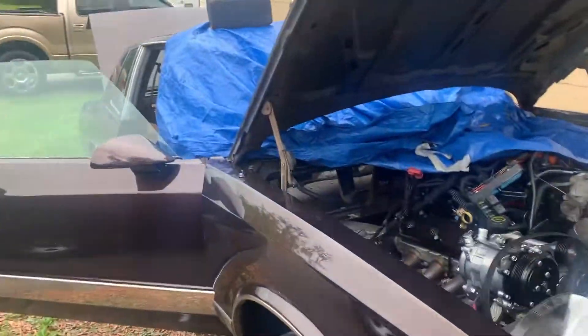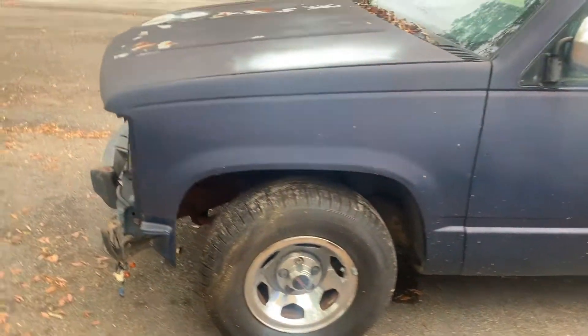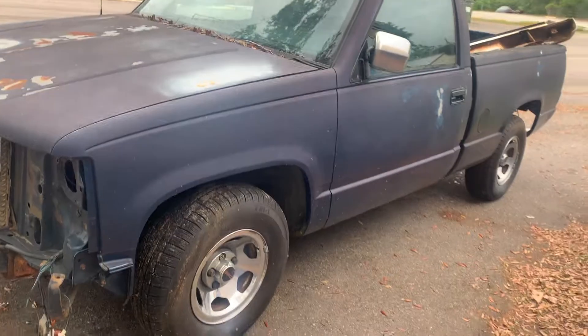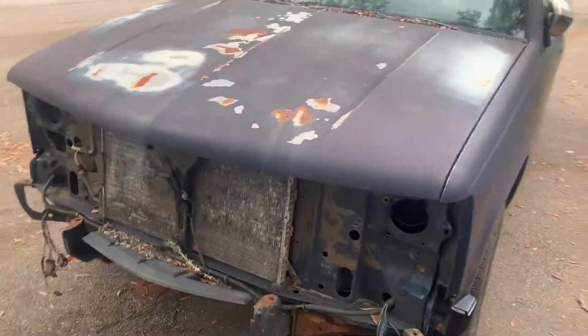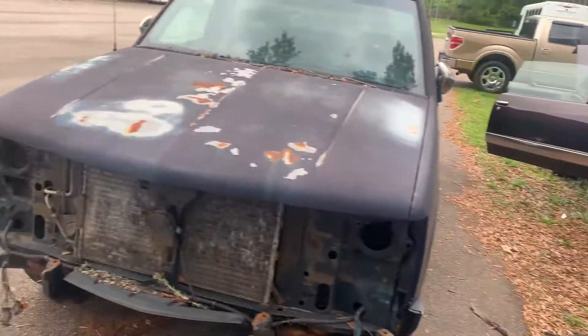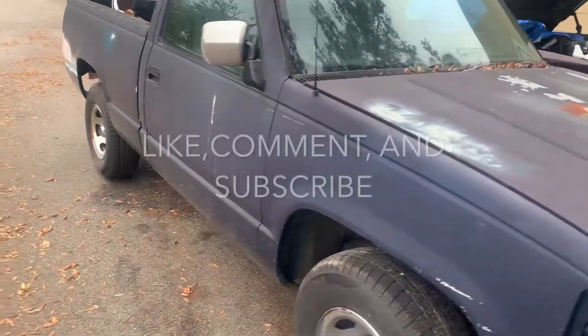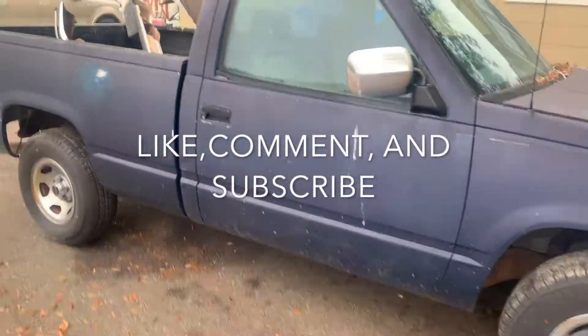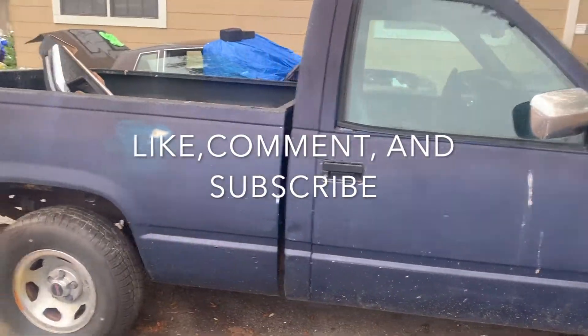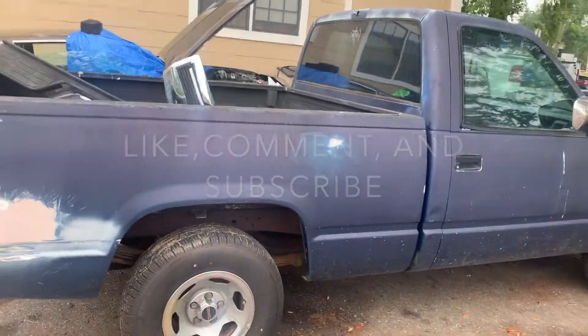I got some videos coming — I'll give y'all a little sneak peek. Like, subscribe, and comment. I'll be back with a video on the Monte Carlo and the stuff I'm doing to it. Hopefully I can get to the paint shop and film it — sanding it down, getting the body work done, and after it gets sprayed. I'll hit y'all back.